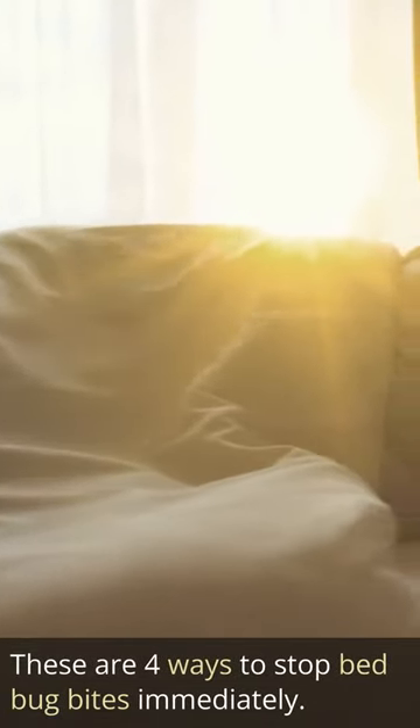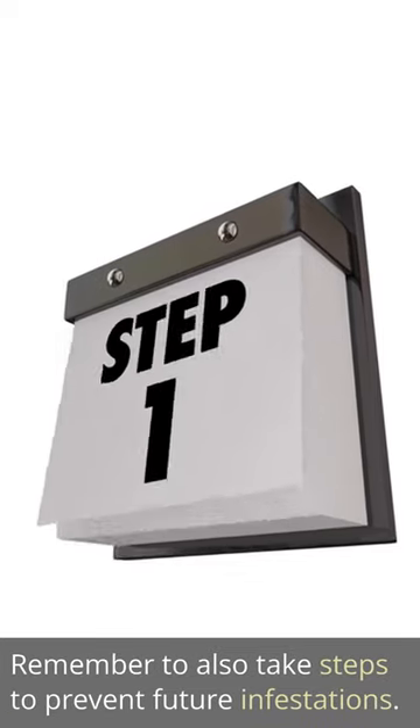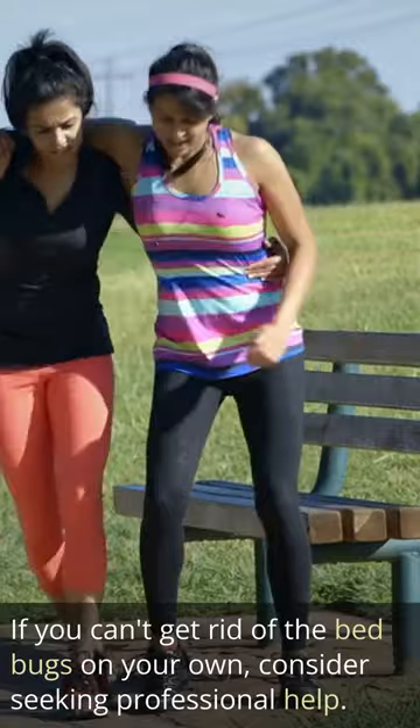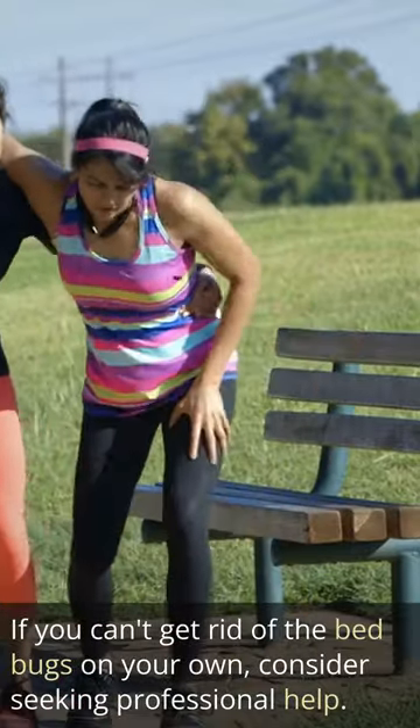These are four ways to stop bed bug bites immediately. Remember to also take steps to prevent future infestation. If you can't get rid of the bed bugs on your own, consider seeking professional help.